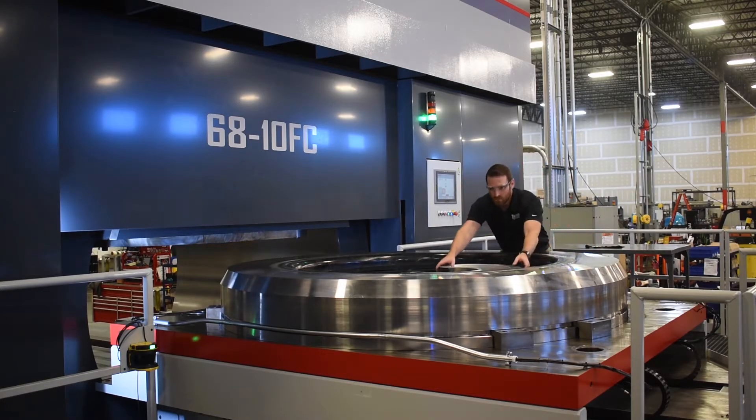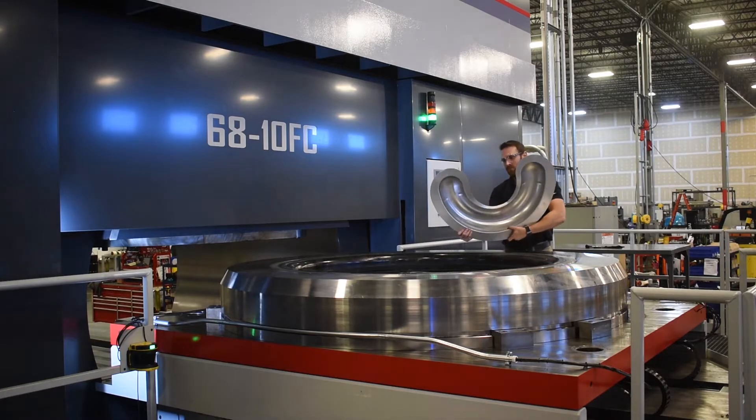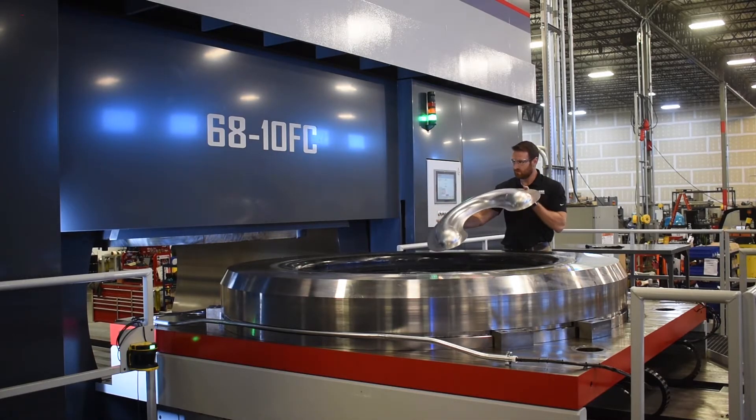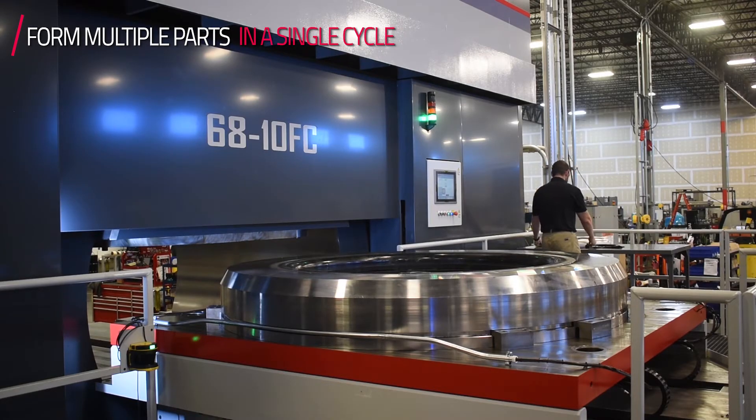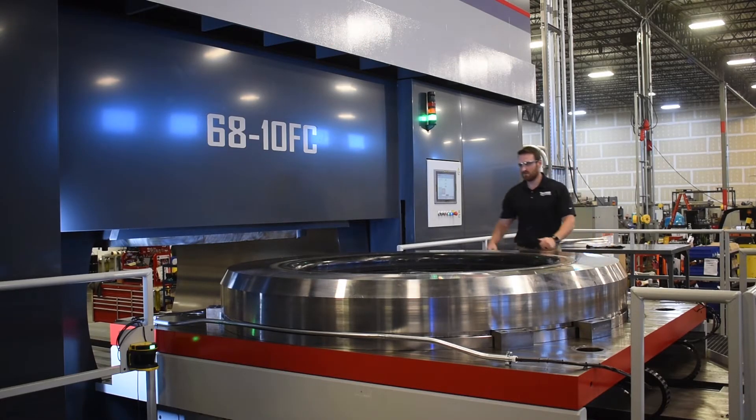With the large forming area, this allows our customers to do larger engine components in a single piece as opposed to a two-part welded design. They could also form multiple smaller parts if they wish within this larger forming area.